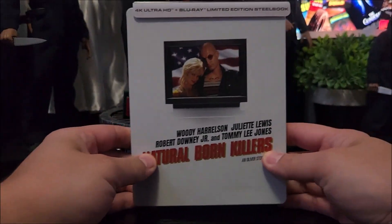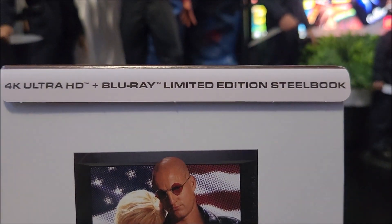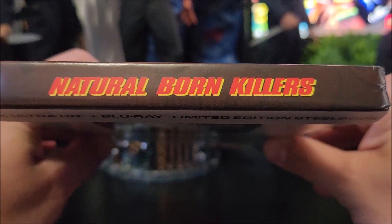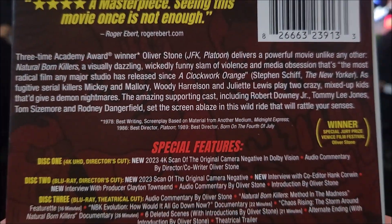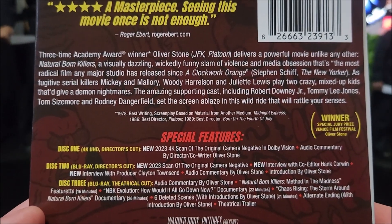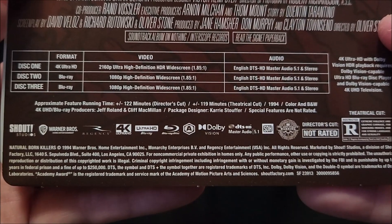It came in a regular bubble mailer. There's a 4K disc, Blu-ray disc, no digital at the top. You get the title there on the back, you do have a little read-up right there, your special features, and down here you do have your specifications.